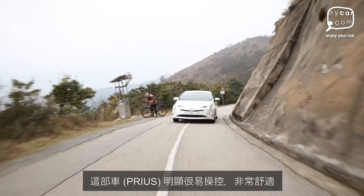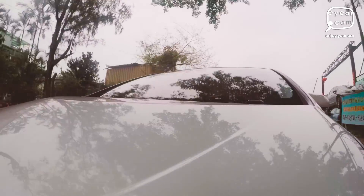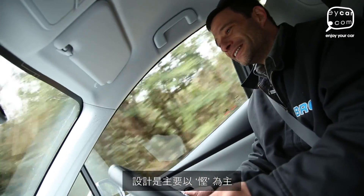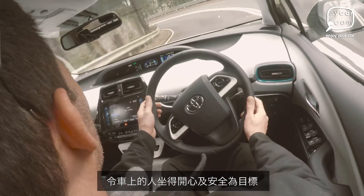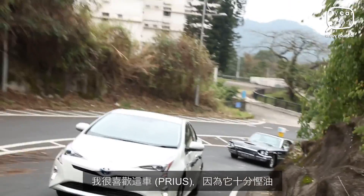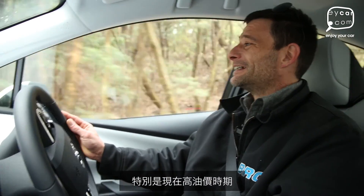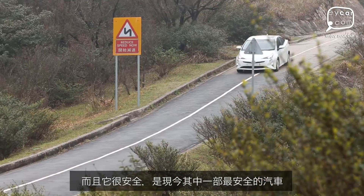This car seems to be a lot easier to drive, it's comfortable, the brakes are really good. Designed for saving money I guess, keeping the occupants happy and safe. I do like this car because it's saving on fuel, that's a very good point especially today. It's safe, it's one of the safest cars to go to the main.